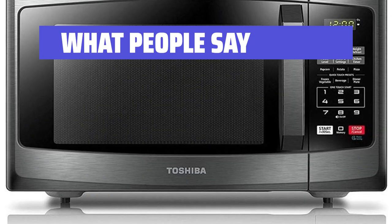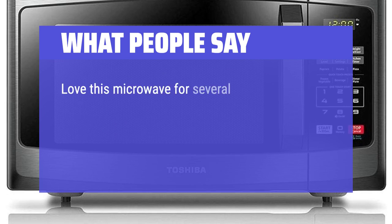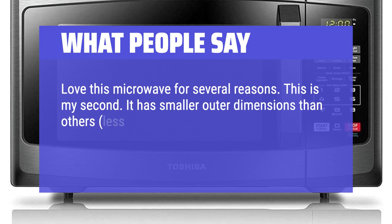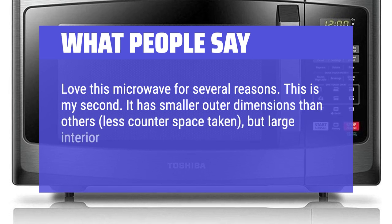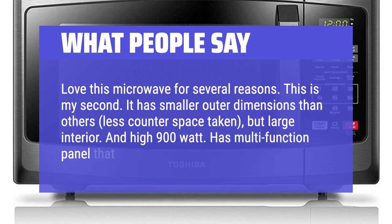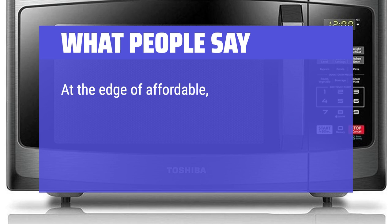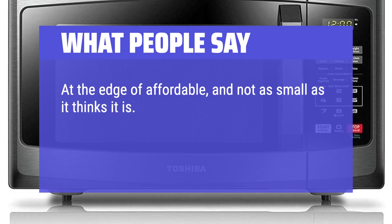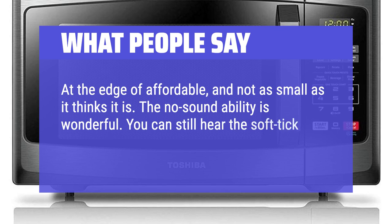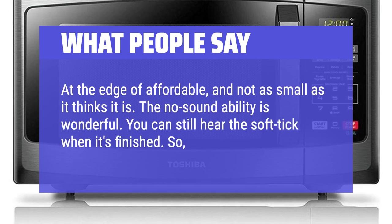What people say: Love this microwave for several reasons — this is my second. It has smaller outer dimensions than others, less counter-space taken, but a large interior and high 900W. It has a multi-function panel that is easy to use. At the edge of affordable, and not as small as it thinks it is. The no-sound ability is wonderful. You can still hear the soft tick when it's finished, so that's lovely.